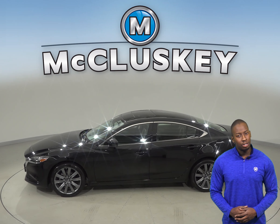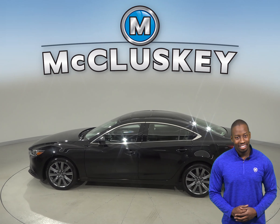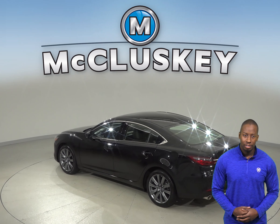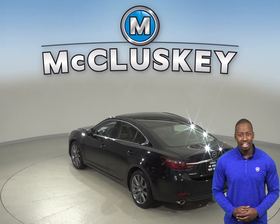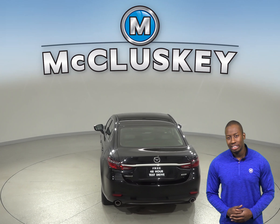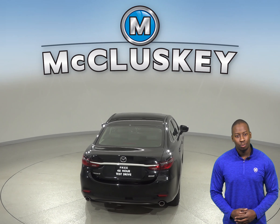The moonroof above will be great to let in some extra sunlight. There's front dual-zone AC and Sirius XM ready radio. There's also dual front and side impact airbags. It's passed our 172-point inspection, so it's ready to hit the road.